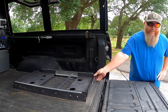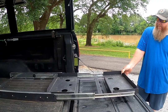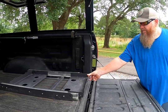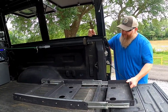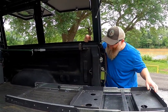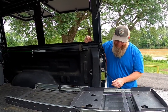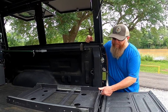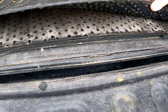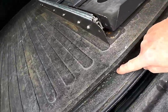Every overlander needs a 12-volt fridge, and we bought one along with a Dometic slide to go with it. I screwed the slide down to a deck board — easy to remove with about four screws. Under the rubber mat I cut out a piece of plywood, and underneath that I added foam insulation.